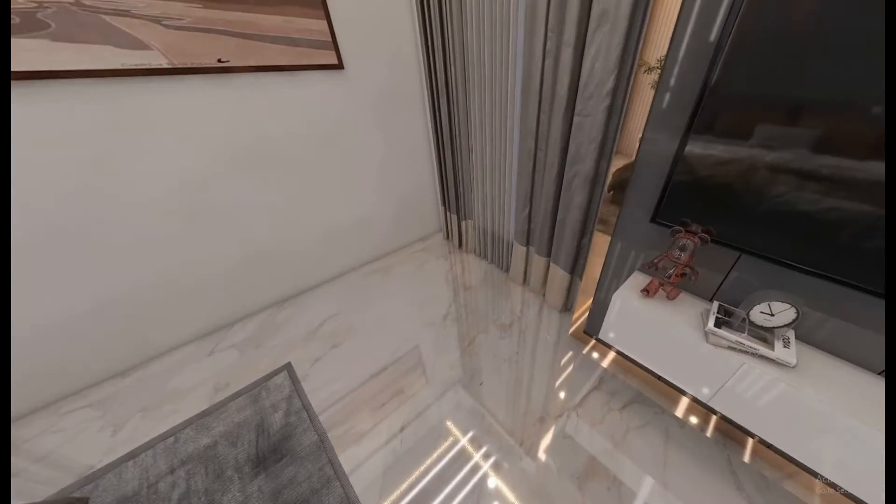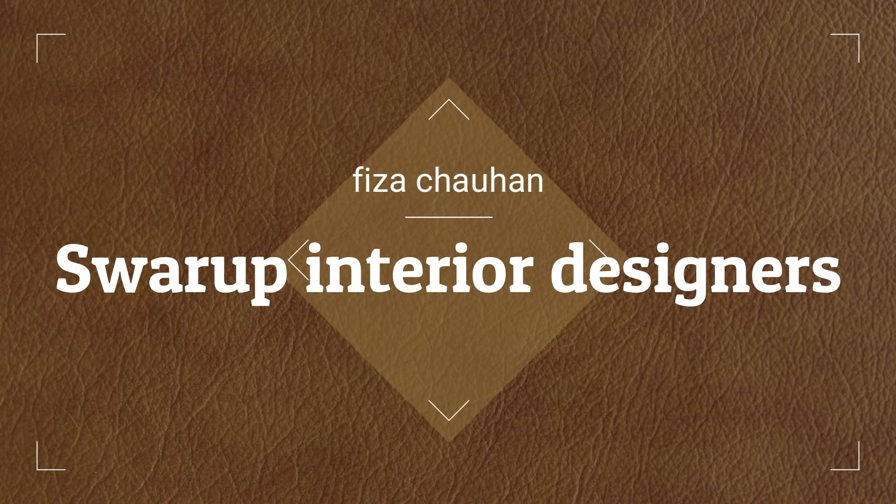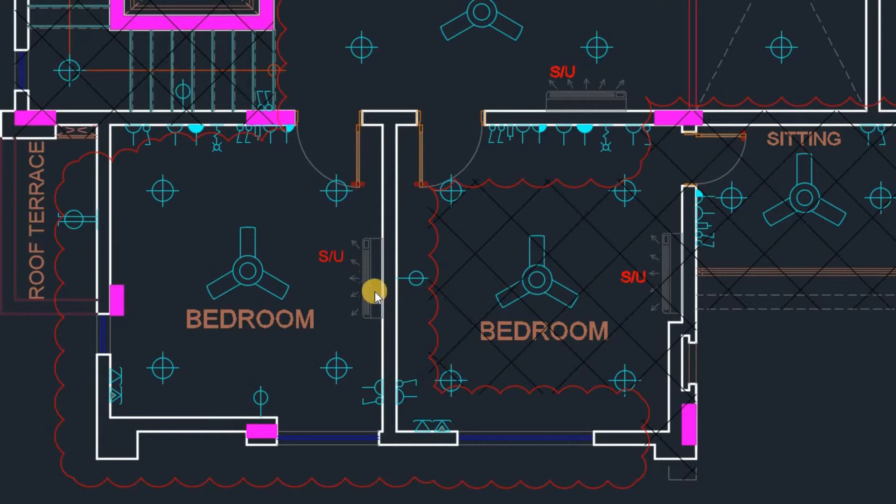Hello guys, welcome back to my channel Sweru Paint here designers. This is Vizza here. Let's get started with a new video. Today we are going to work on a bedroom. The textures and selection are all luxurious.